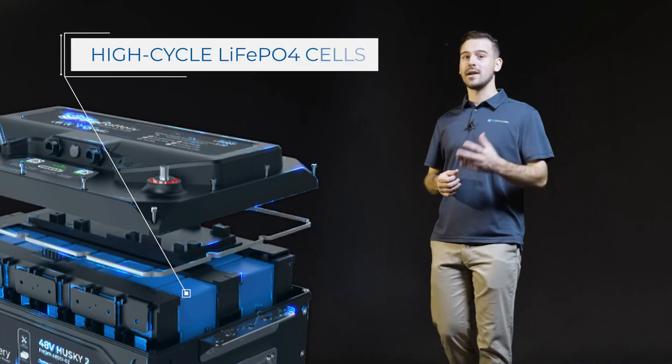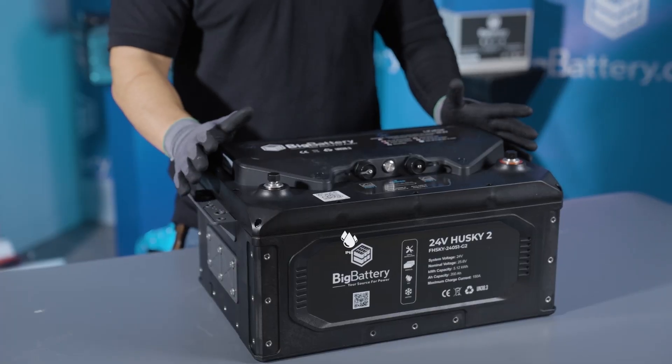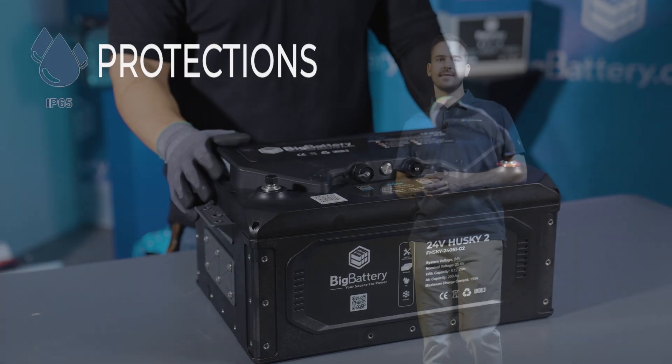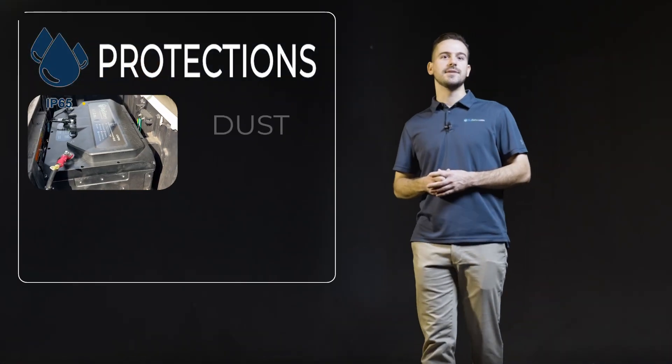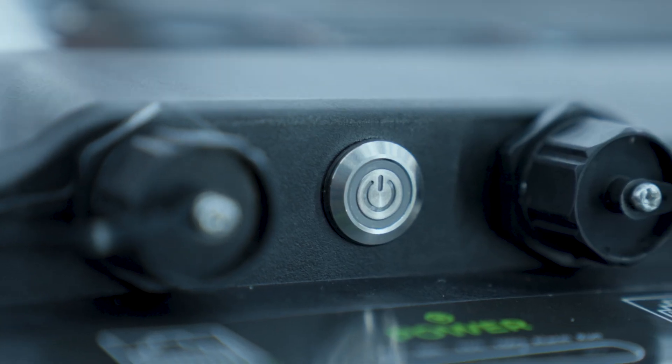Not only do they come equipped with Tier 1 LiFePO4 cells — the safest chemistry on the market today — but they also feature an IP65 rated casing, protecting the cells inside from dust, water, and other contaminants. And an advanced BMS that auto-balances those cells, so you're guaranteed to have reliable power for years to come.